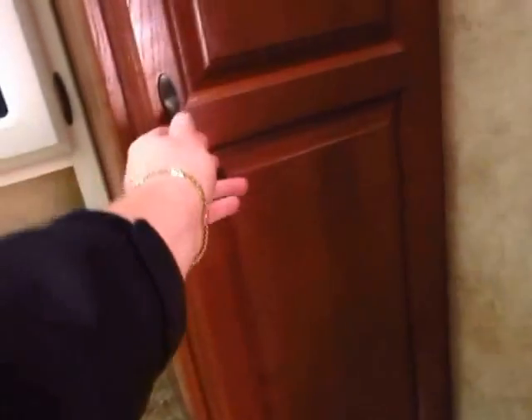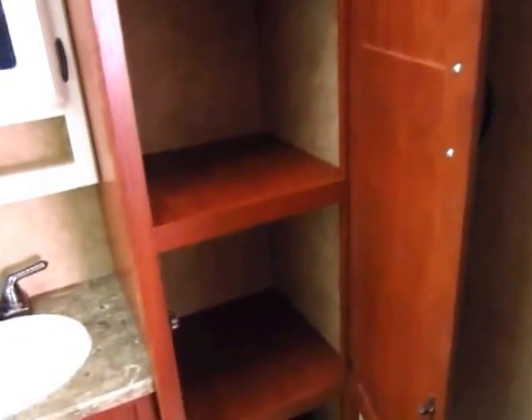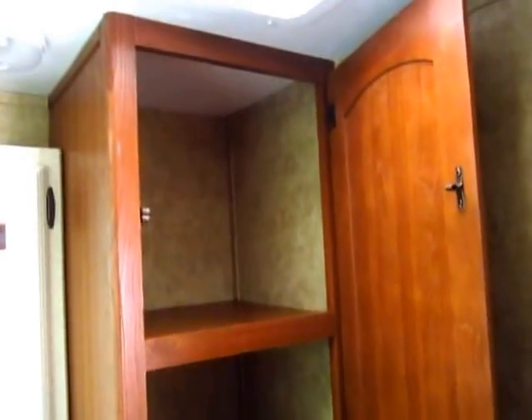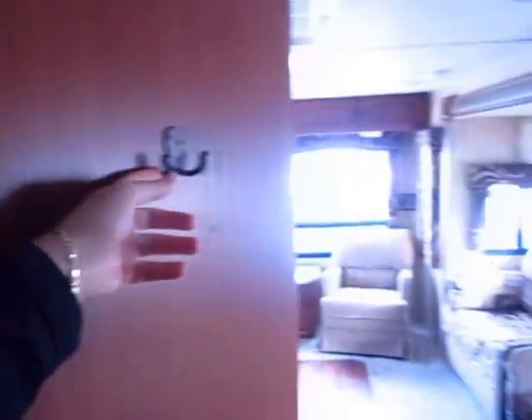And I can't even tell you how many travel trailers, and fifth wheels even, I go through that have no place to put towels in the bathroom. What good is a bathroom if you don't have a place for a towel? Maybe it's just me — I forget to grab my towel when I hop out of the shower all the time.